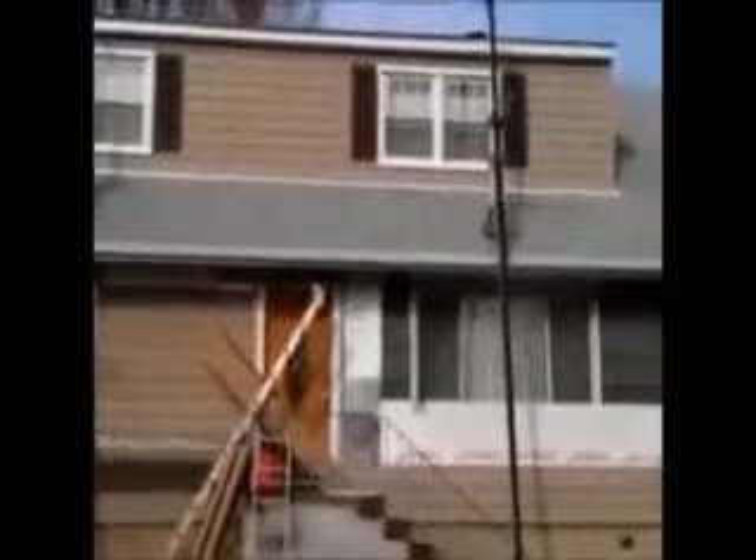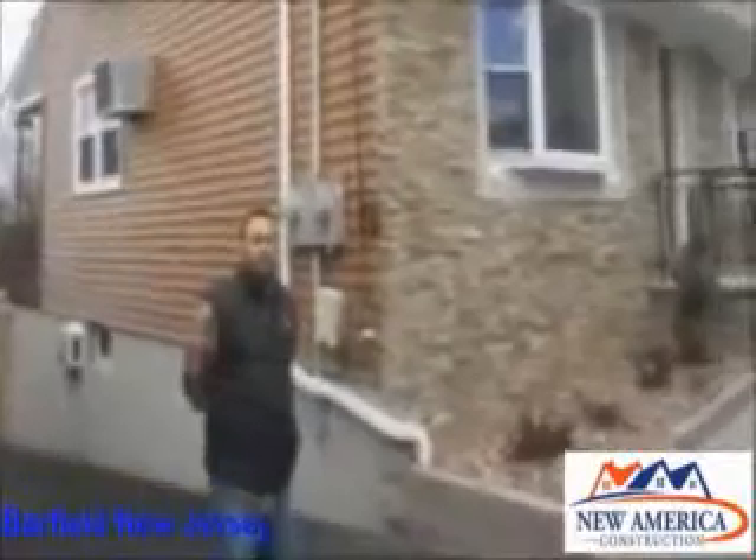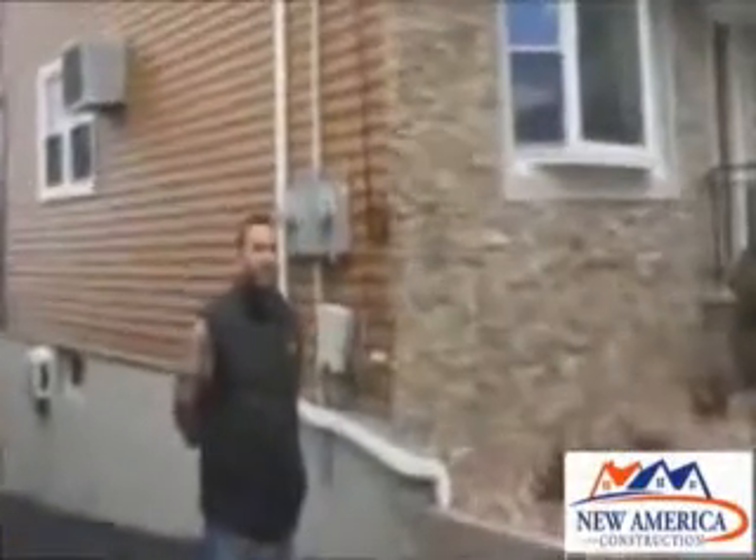We just installed vinyl cedar shake siding on this house. We're on the front now and as you can see it was a tear-off. We're in Flores in Garfield, New Jersey. Herman, we just finished your vinyl siding. What do you think about the quality of the work?